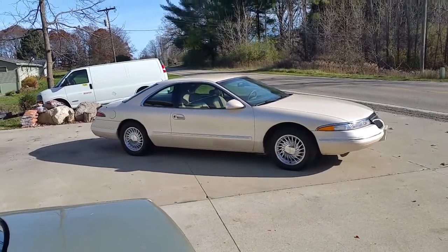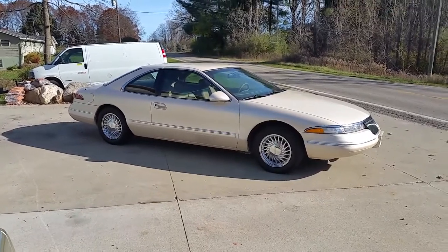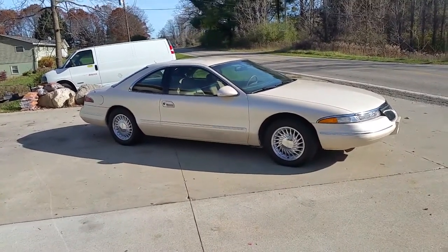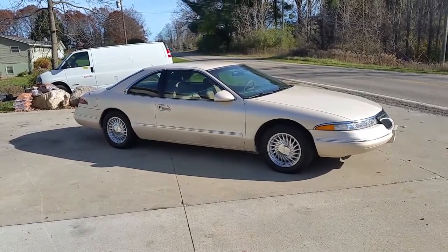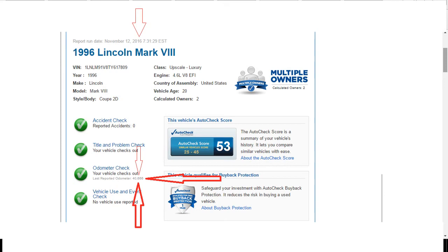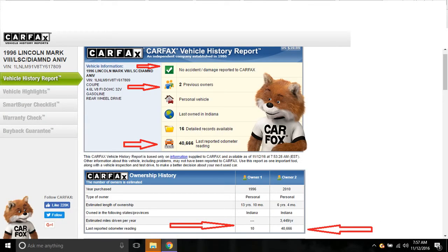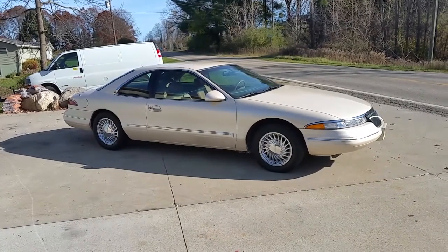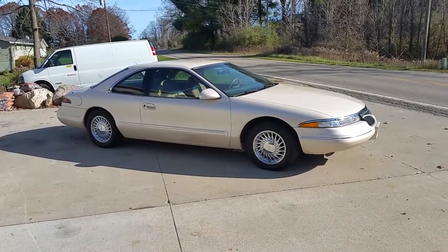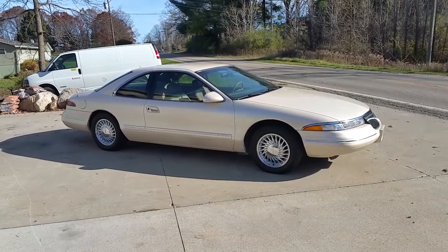Okay folks, I'm going to share with you a remarkable car. Listen very closely. This is a 1996 Lincoln Mark VIII. Now listen — 40,000 miles. It's documented 40,000 miles on this 20-year-old car, and you can tell that when you get in it and drive it and look it over. It is an amazing car.